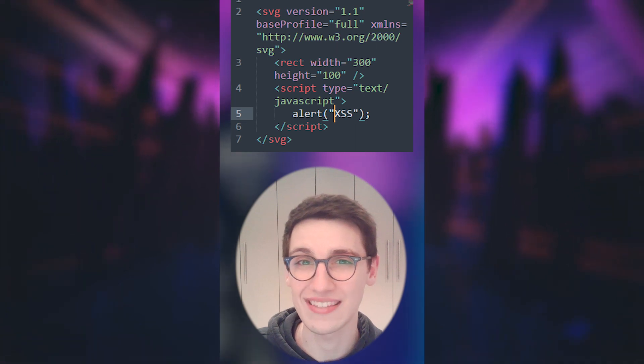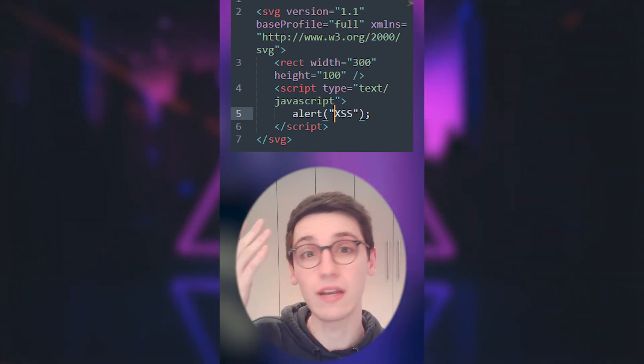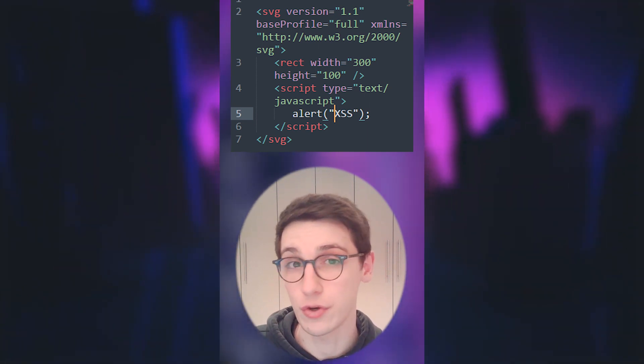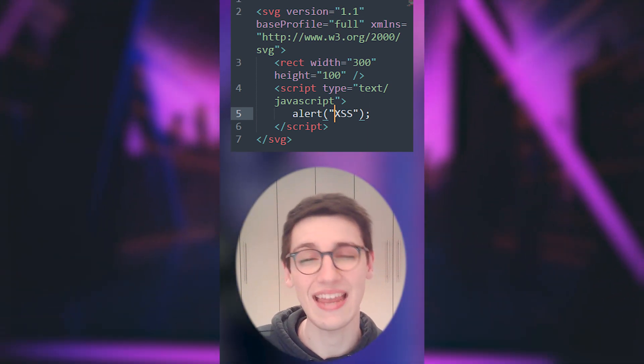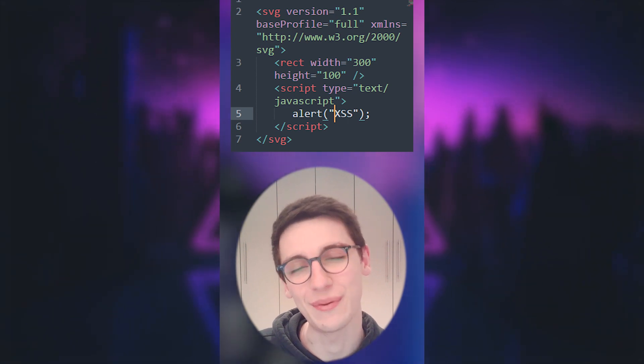A seasoned hacker will know that it's not a long path from SVG to XSS, and a payload as shown here could trigger an XSS because your browser will just execute that. That is how Blue Blue got an XSS on TikTok, so a huge congratulations on your 500 USD bounty.